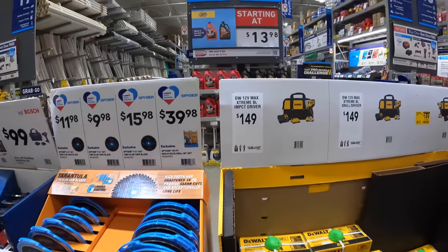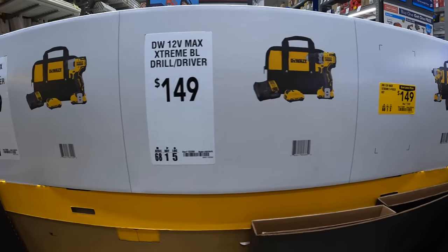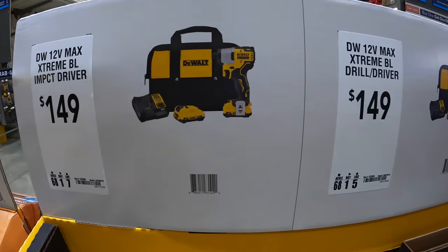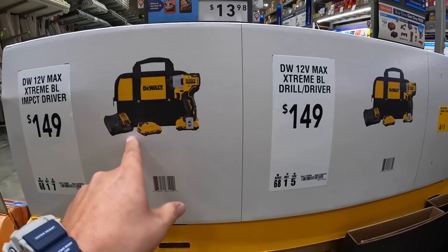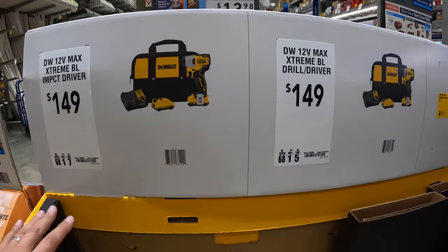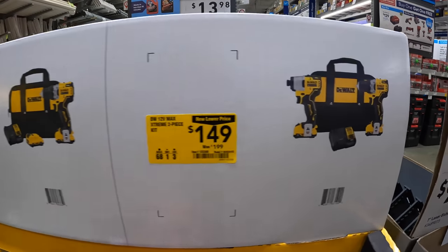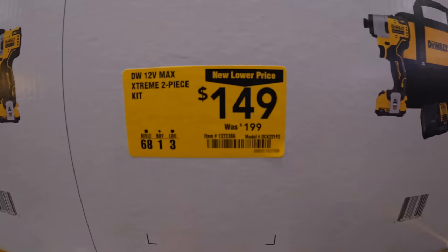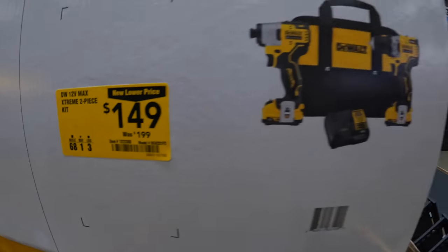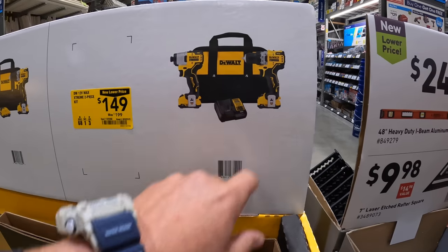The 12-Volt Extreme does have a couple of things going on, and this price is actually crazy. They have the impact driver and drill driver set as a kit — both kits come with 2 amp hour batteries, a charger, and a bag for $149. But if you buy both together in one kit, that's $149 now instead of $199. These are fantastic tools; I've done plenty of videos on those.